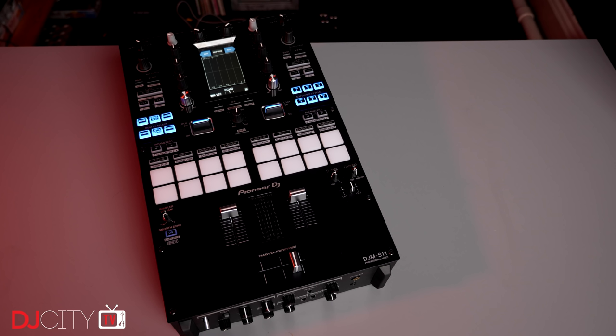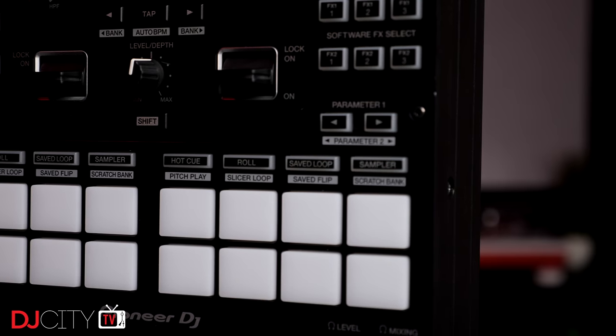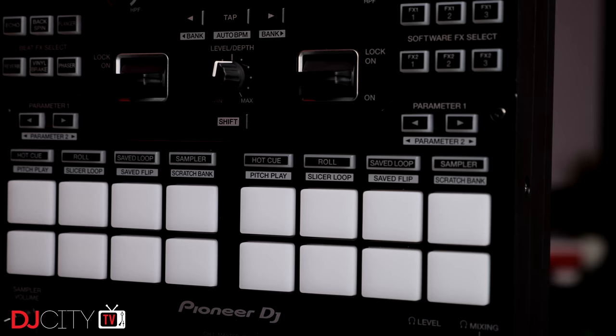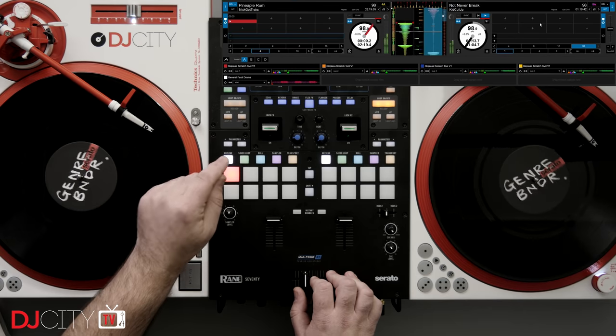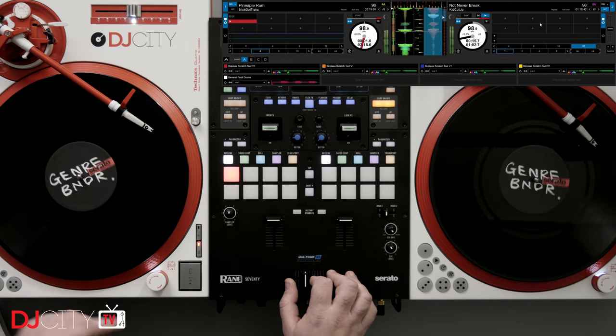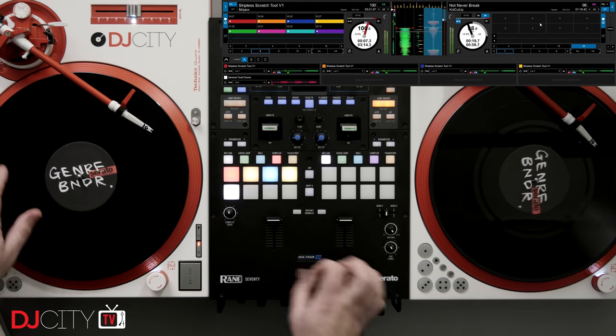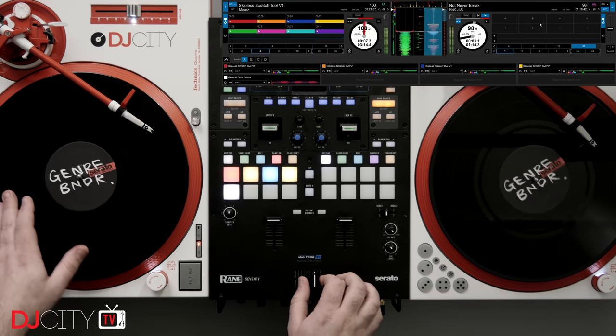The upshot of all this: some serious competition going on in the space, and I love to see it. The one clear winner is Serato, as although the S11 is compatible with Rekordbox, it clearly is a Serato DJ Pro device first and foremost. That company's dominance in the DVS turntable-using market remains unchallenged, and with new features like Scratch Bank coming to all of the mixers in this category, that's not about to change anytime soon.